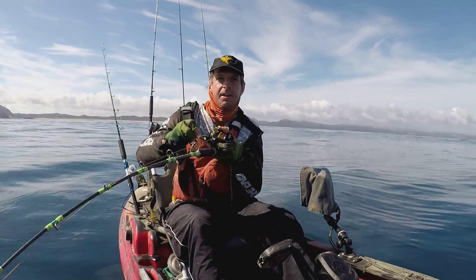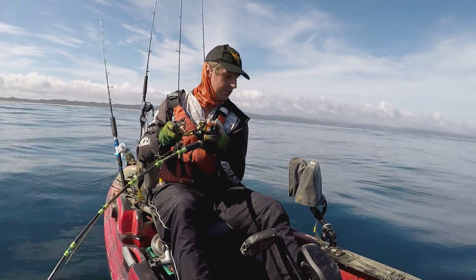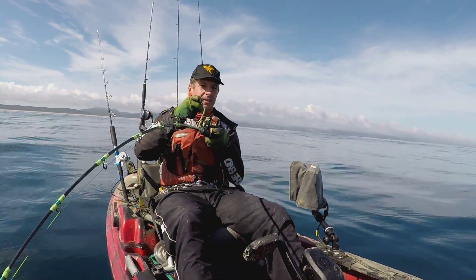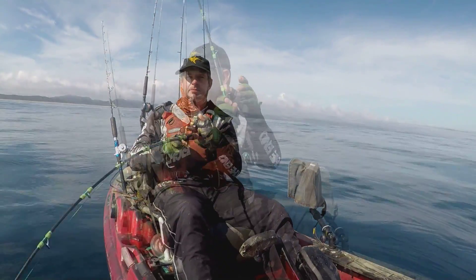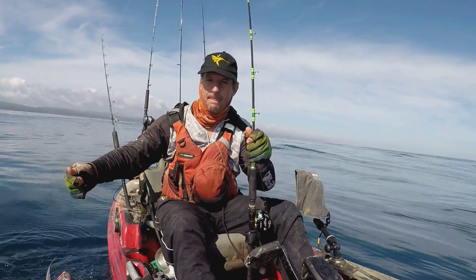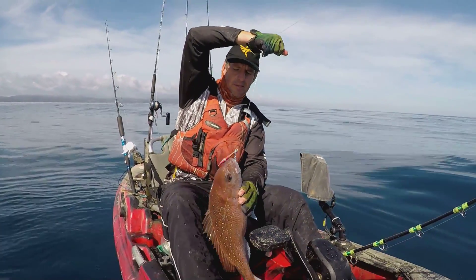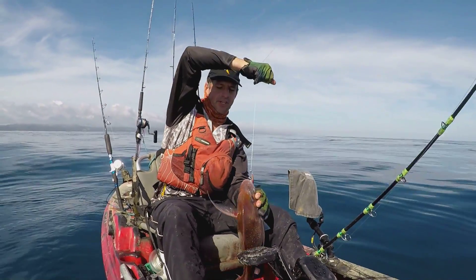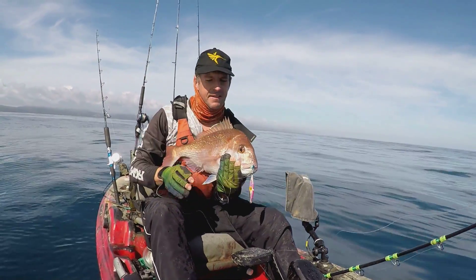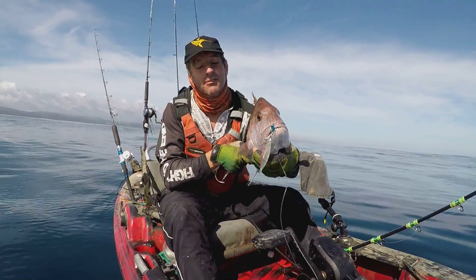I just dropped the little Jigging Master Diamond Eye micro jig down on a little skull I saw, and we hooked up on what looks like a pretty reasonable fish - I think it's probably going to be a snapper. There we are - we're going to keep this fish because we're going to keep a few today. That is a beauty with the diamond eye jig right in its mouth.